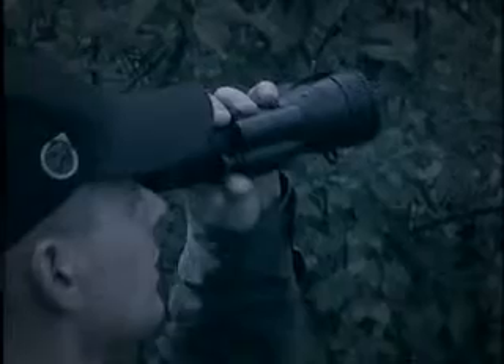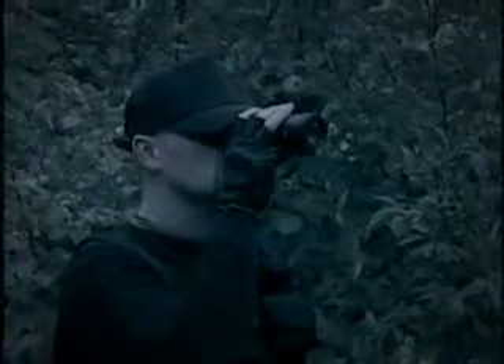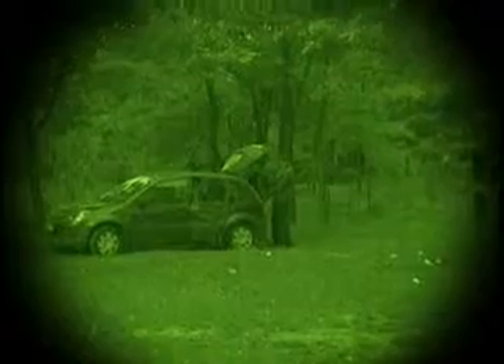It can also be used for security reasons, by law enforcement and military agencies. We hope that this particular night vision device will give you everything you need while keeping you on track with your budget.